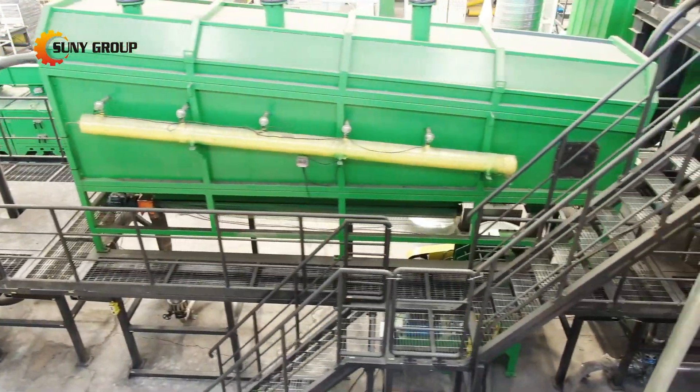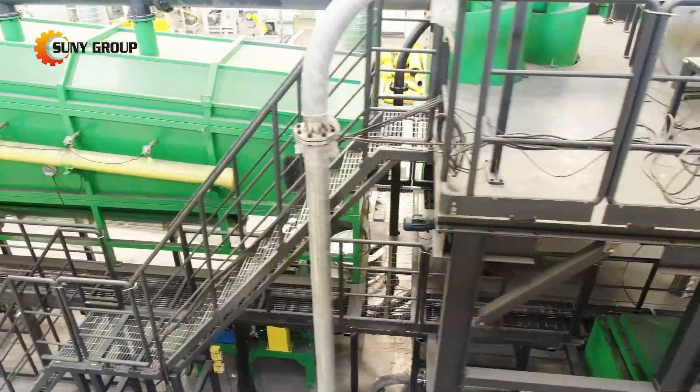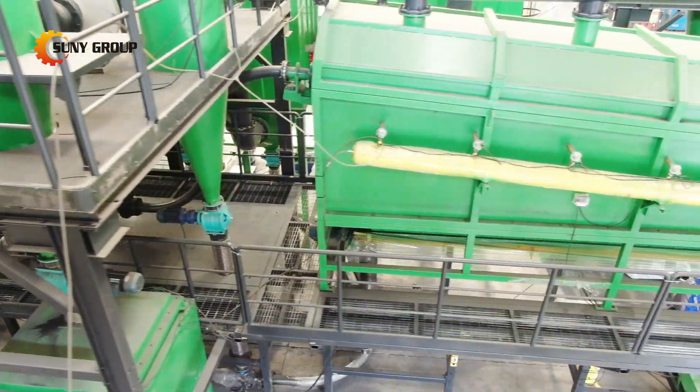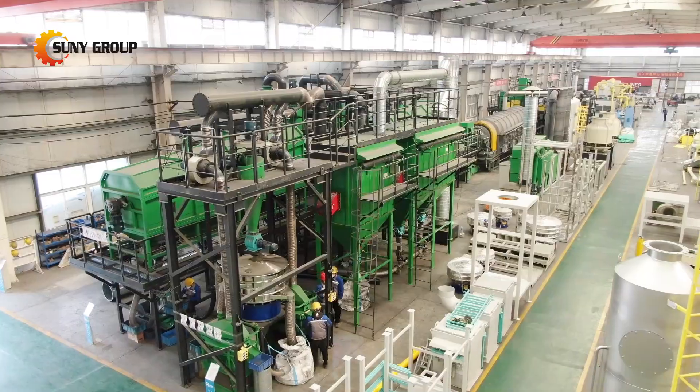Are you interested in revolutionizing your battery recycling process with cutting-edge technology? Contact us to learn more about how our 1-ton per-hour lithium battery recycling plant can benefit your business.